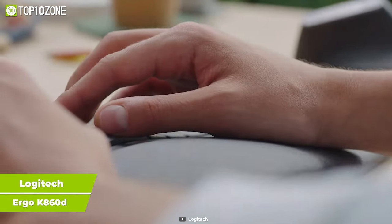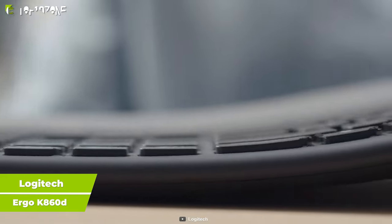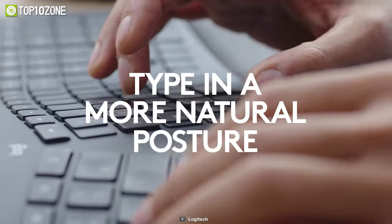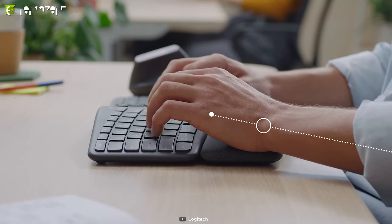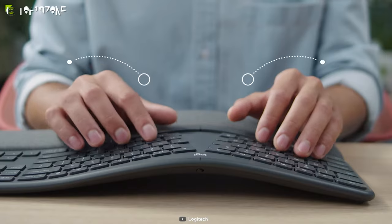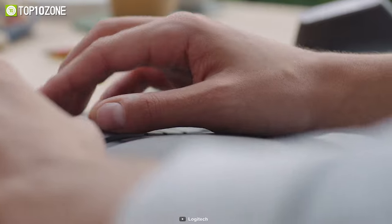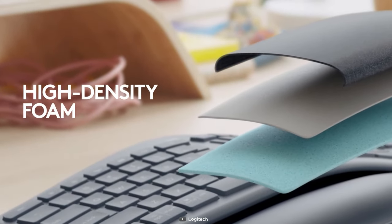Ensure a natural typing experience with the Logitech Ergo K860, a wireless split keyboard designed to deliver better posture, less strain, and more support for your work. Its curved keyframe places your hands in a natural position so that you feel minimal strain when typing. And with a pillowed wrist rest made out of knitted fabric and foam, you will get excellent wrist support and enhanced comfort while typing.